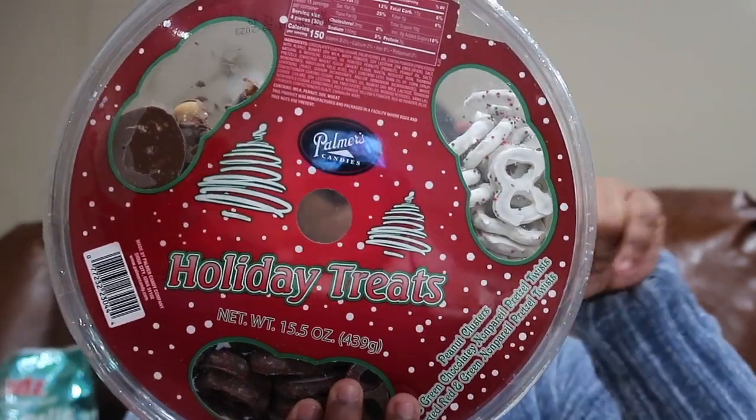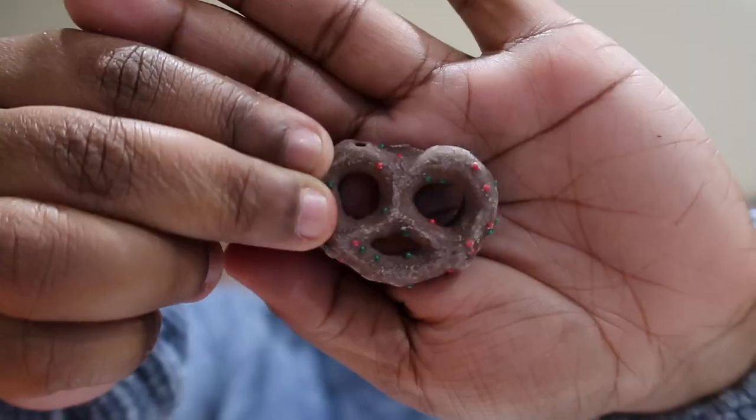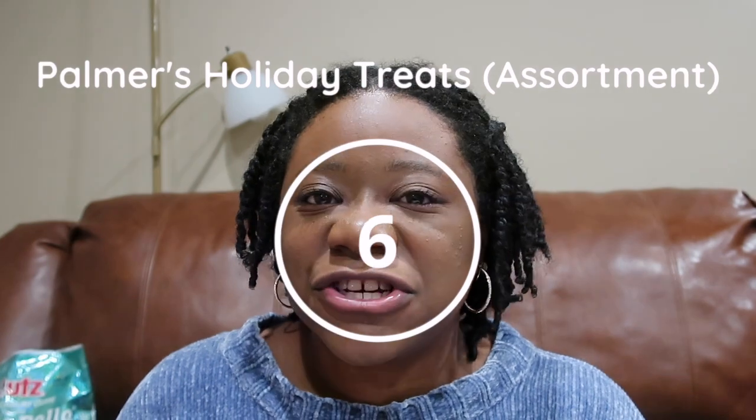Next we have this holiday treat assortment: white pretzels with fudge and sprinkles, and mocha chocolate pretzels. There are also peanut butter clusters but I'm not going to try those since I'm not a fan of peanut butter. I would give the mocha chocolate pretzels a six out of ten — the pretzel was really prominent and I didn't taste much chocolate. The white fudge pretzel was also a six out of ten. The pretzels were kind of stale. Not really a fan — I wouldn't recommend getting that. It was by the brand Palmer's Candy.